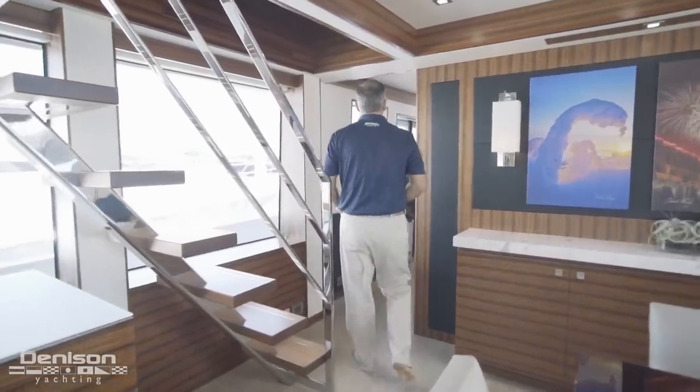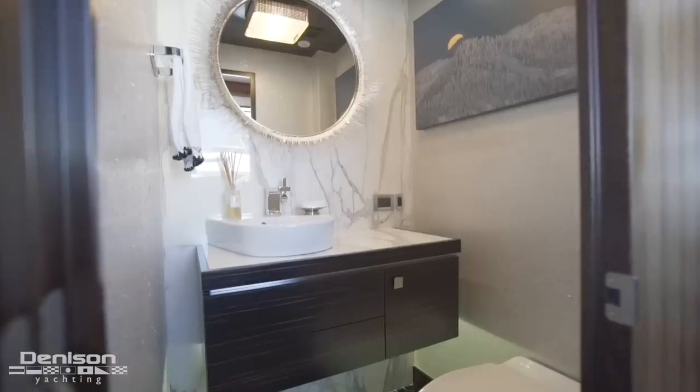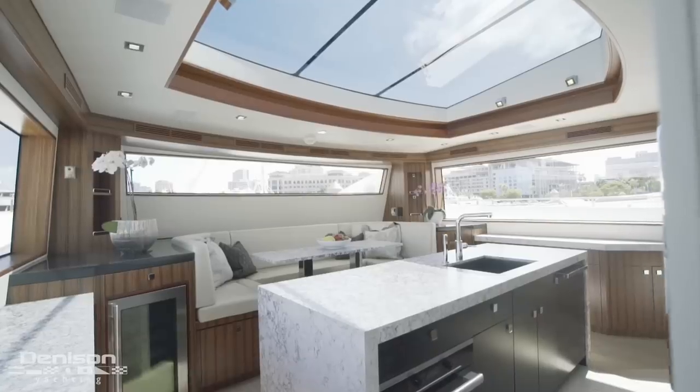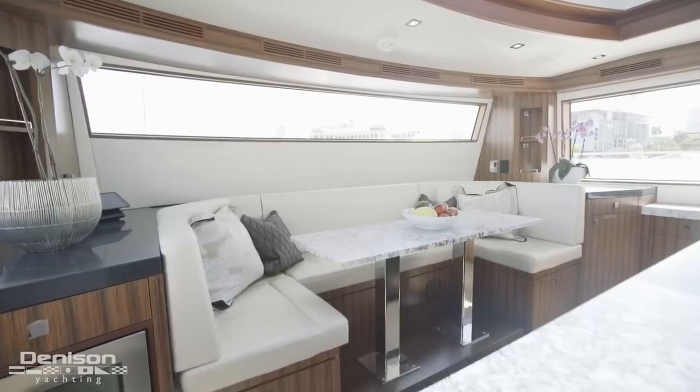Before entering the galley, just to the right, there's a designer day head. Entering into the galley and looking forward, there's a large built-in dinette.